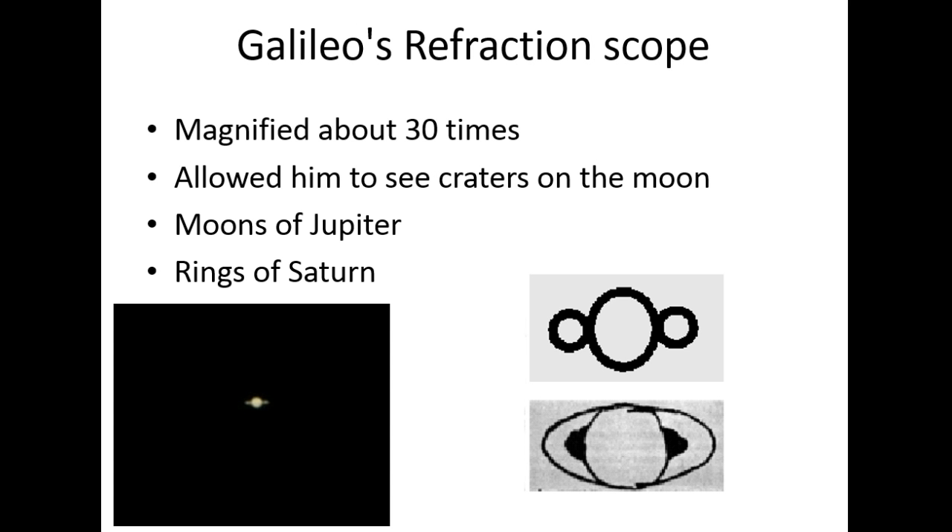When he first saw it, the rings were in full view. But as he continued to observe, the rings went out of view — they kind of went into the plane of the camera and he was unable to see them. He actually referenced the myth of Saturn, saying, 'Has Saturn eaten his children?' thinking that was a possibility — what happened to these things he knew were there?